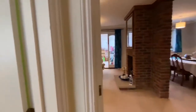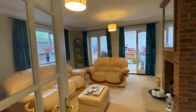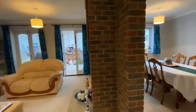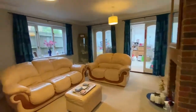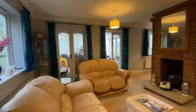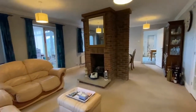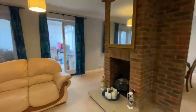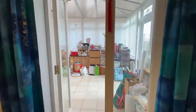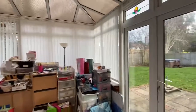We've got double doors here leading into the lounge diner, really good size. We've got a chimney in the middle which is a nice feature. We've also got two sets of double doors leading into the conservatory, which is also a good size, with double doors which then take us out into the garden as well.